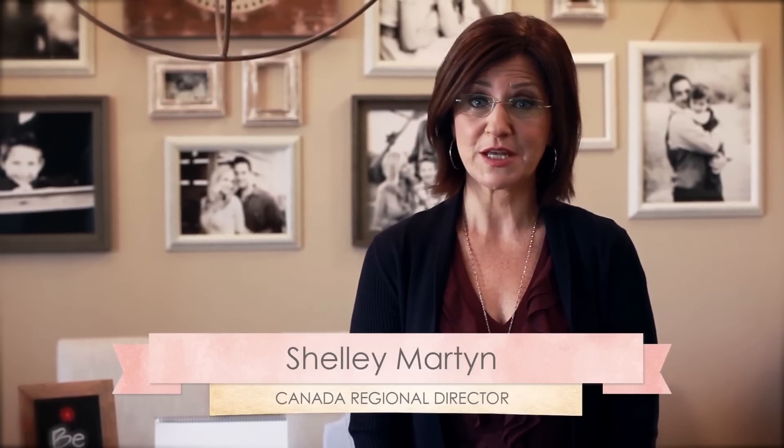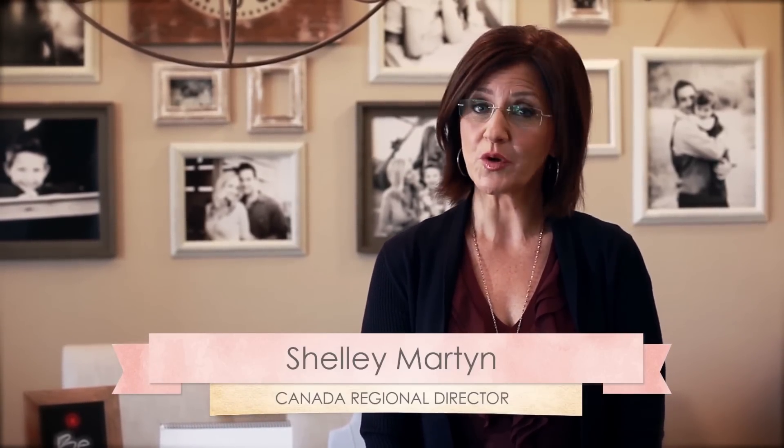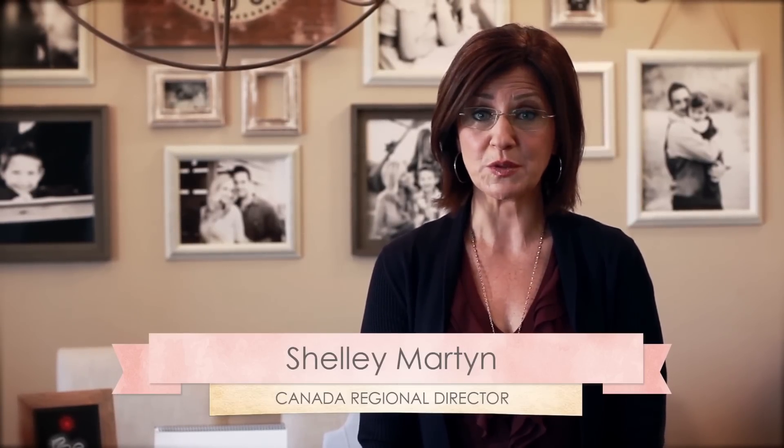The majority of your sales are going to come from your socials. 80% of your sales should actually be coming from your socials. Socials are your opportunity to share what South Hill Designs has done for you in your personal life and what it can do for others in theirs.